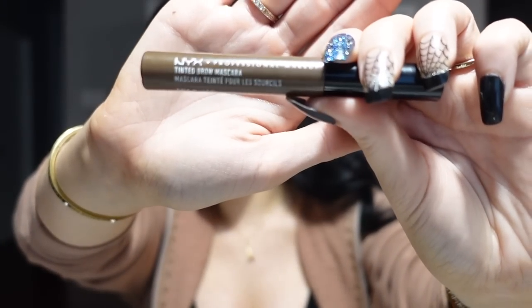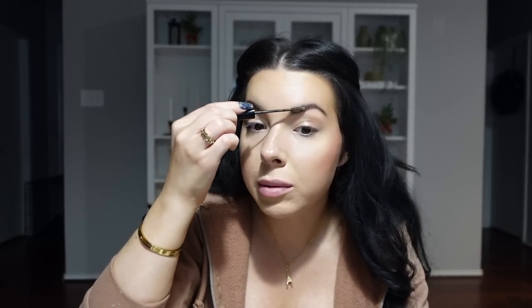Moving into the eyes: the next thing I do is go in with the NYX Tinted Brow Mascara in the shade Espresso. My eyeshadow palettes have a mirror on them which I'll use to get closer. When I do my brow gel I leave the tip alone because that's where people create a harsh block brow. We always want to go up and out — even at the tips, just take it lightly and go a little bit upward.